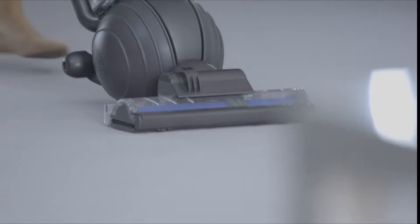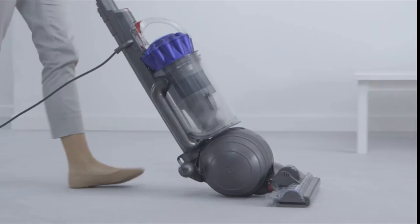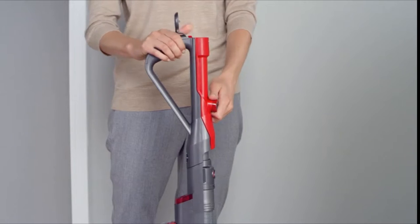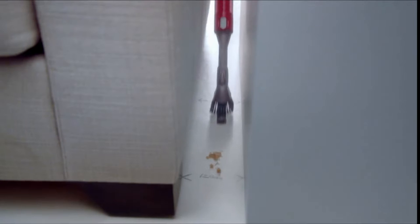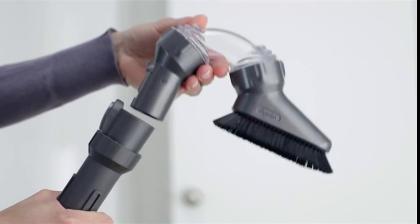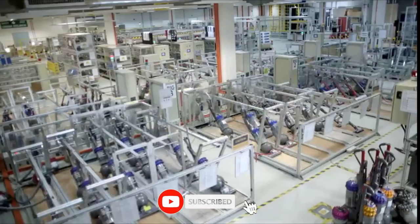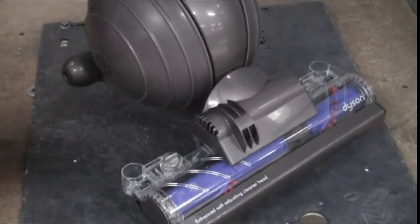With whole machine HEPA filtration, no other vacuum expels cleaner air. It rides on a ball, which means it steers smoothly, turns on the spot with a simple twist of the wrist, and cleans along edges with ease. With a wand and hose that release in one action, the Dyson Ball Animal is easy to use for cleaning up high, and extra tools clean dirt and hair from awkward places. Dyson vacuums are tested under extreme conditions and are engineered to last 10 years.